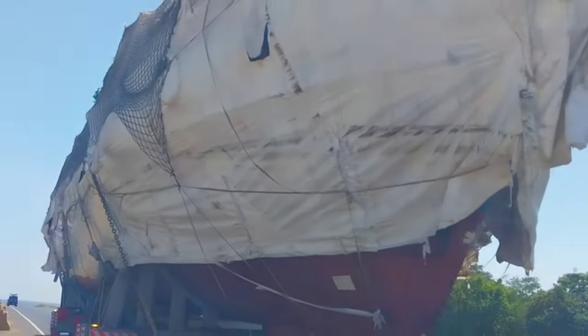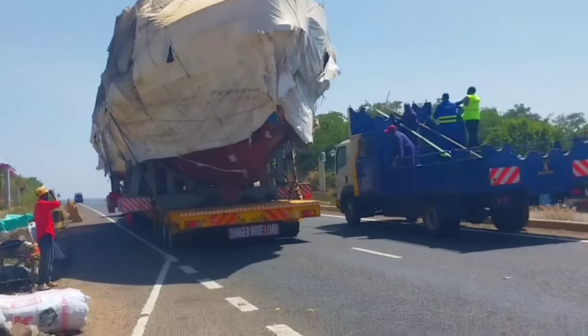Like and comment what you think about this huge transportation. Does it destroy the road since it's so heavy? Let me know in the comments below.